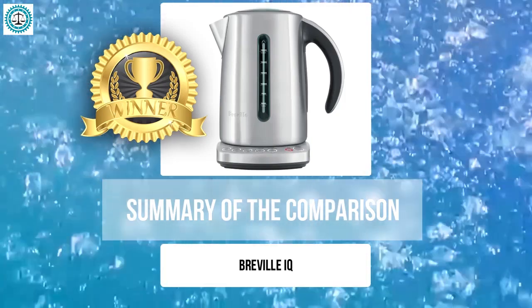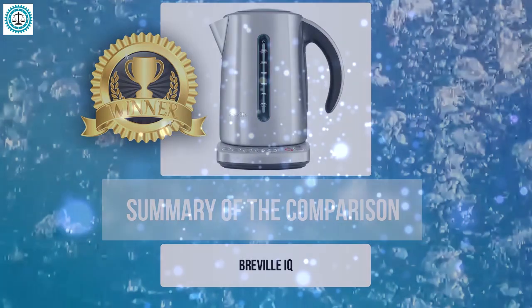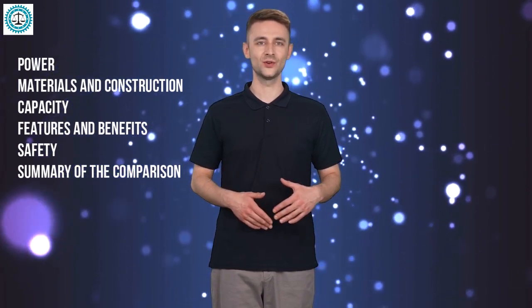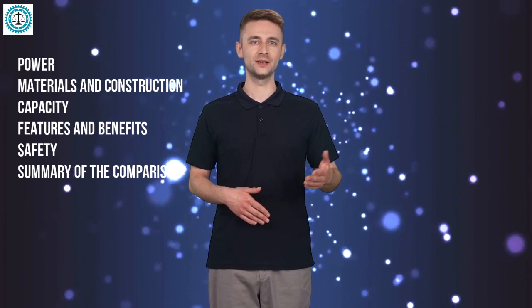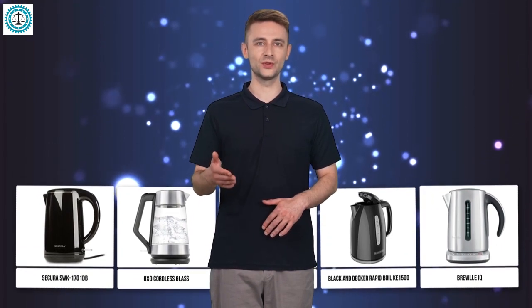The Breville IQ wins this comparison with its unique combination of powerful heating, precise temperature control, and high-quality design — the ideal choice for anyone seeking to merge speed, safety, and style into one kettle. Our review of the top kettles on the market is now complete. We've covered power, materials, construction, functionality, and safety, giving you the knowledge to make an informed choice. Each model has its own strengths. Thank you for staying with us — if you enjoyed this video, like and subscribe to the Comparator channel and leave your comments below. See you in the next video!